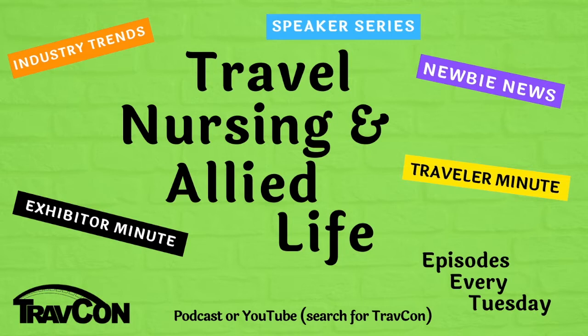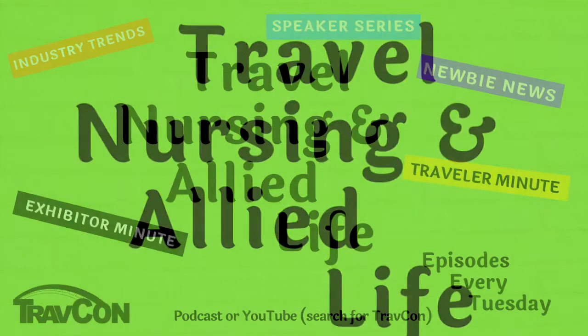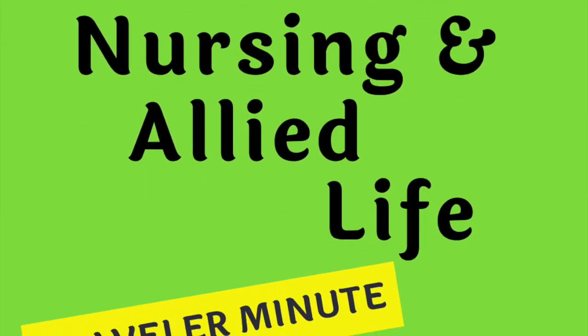You're listening to Travel Nursing and Allied Life, hosted by TravCon. Welcome to the Travel Nursing and Allied podcast. This is the Traveler episode this week, and with me is Jessica Nade. Jessica is a cath lab nurse who has done a variety of different types of cath labs. We're also going to talk about her border collie Dixie Jane, medical missions, and gold-plated stints. Welcome, Jessica — thank you so much for joining us.